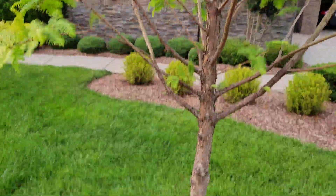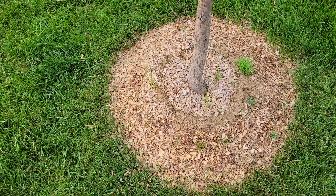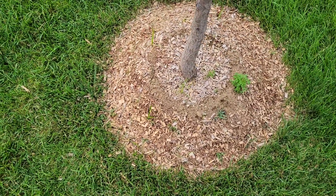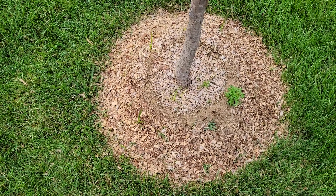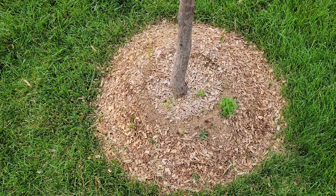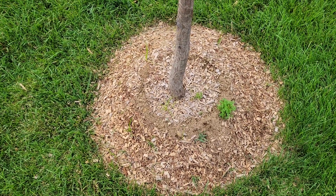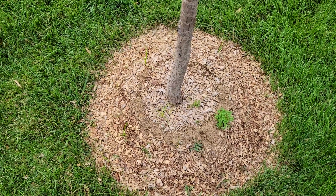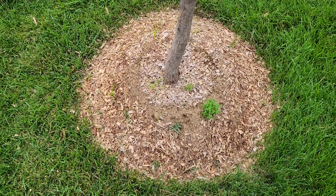I highly recommend Dawn redwood if you have a place that gets pretty wet. This particular spot had a tulip poplar planted here that died from root rot, so I planted Dawn redwood because I know it's not susceptible to that. If you have that same problem, I recommend it.